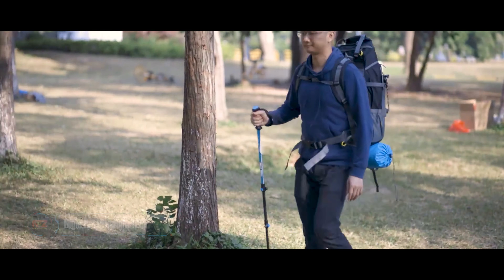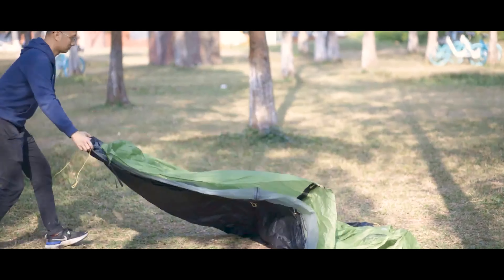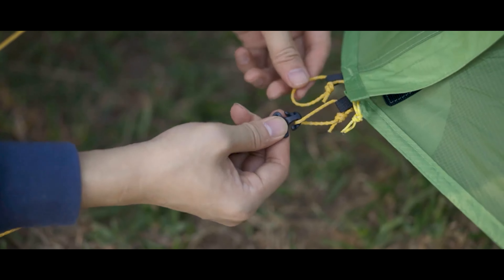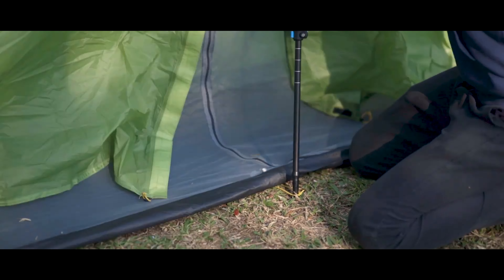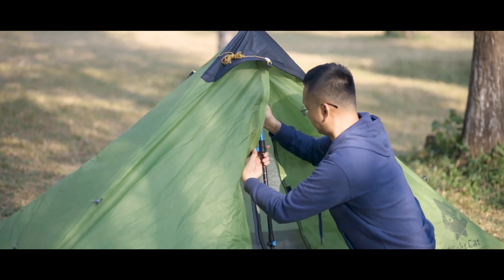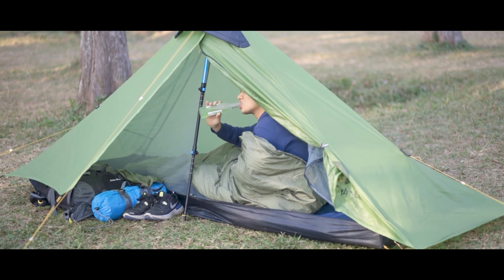Dreaming of a solo adventure under the stars? The Night Cat tent is your perfect companion. This fully waterproof tent will keep you dry and comfortable even in the heaviest rains. Weighing in at just two pounds, the Night Cat tent is a dream come true for ultralight backpackers and through-hikers — it packs down small enough to fit in your backpack so you can explore with ease.